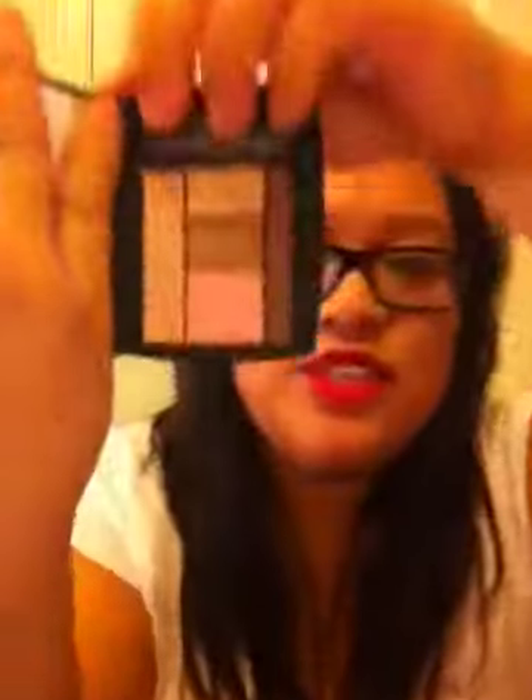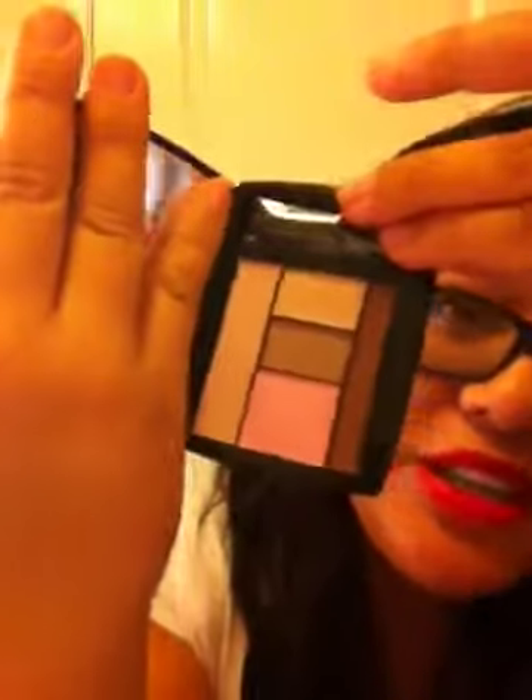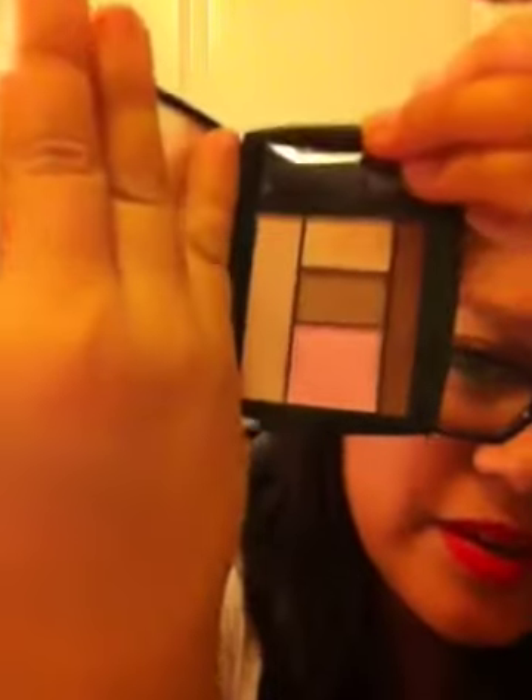This one is Sienna Sultry. I got this because I was influenced by one of Michelle Phan's videos — I think it was the Angelina Jolie look. I wouldn't have thought to get this pink, but I loved the look so much I really wanted to try it out. It was really pretty. So that's how it looks.